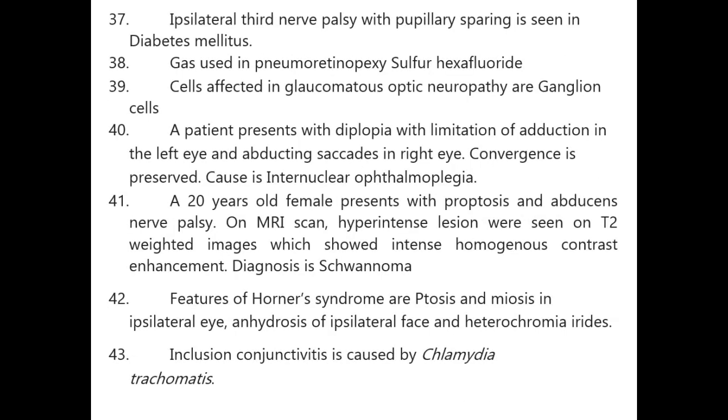Ipsilateral third nerve palsy with pupillary sparing is seen in diabetes mellitus. Gas used in pneumatic retinopexy is sulfur hexafluoride. Cells affected in glaucomatous optic neuropathy are ganglion cells.